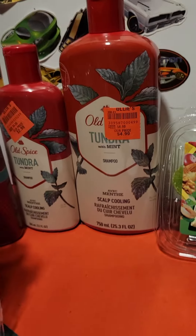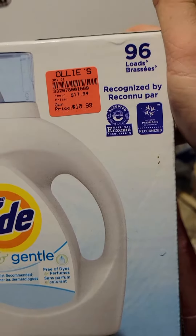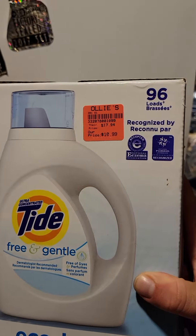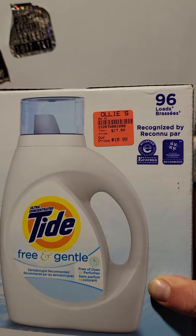I also got the Tide. It must have been on sale because it was going for $10.99 last time. I got it for $9.84 and then put a 15% discount on it, which isn't too bad considering when you go to Walmart or Target you're going to be paying around $12 for it on sale.